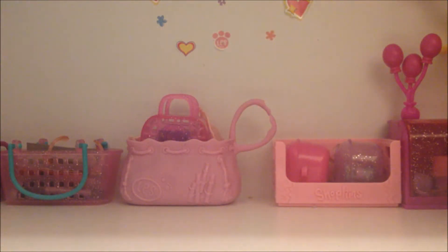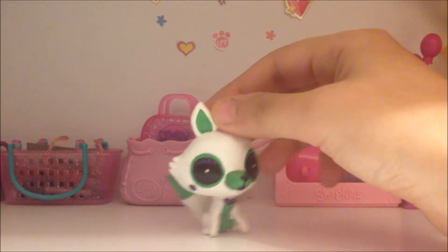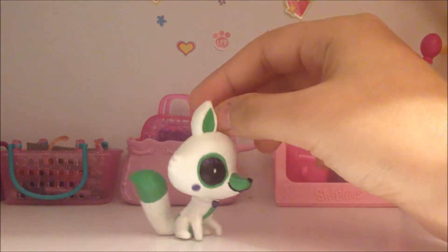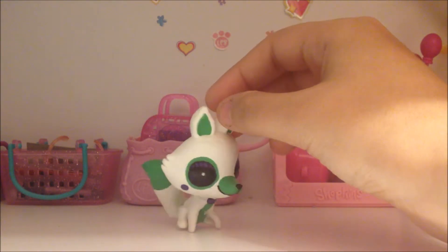And my last custom is Tango from Five Nights at Freddy's World. She kind of looks like Lobbit and Mango, so this is very cool and cute at the same time.